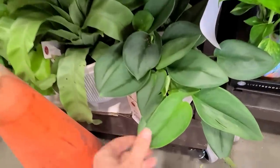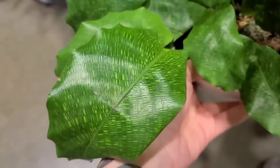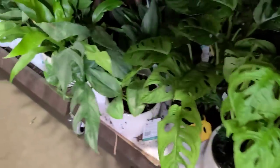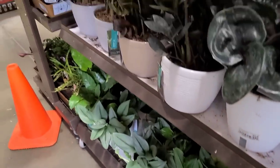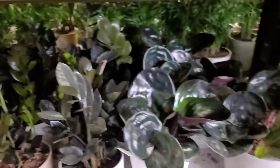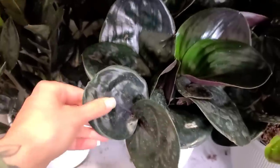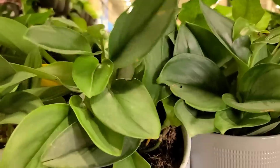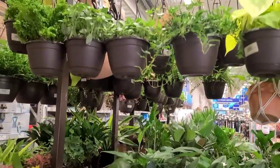Down here they had some trending tropicals: calathea musaica with really cool leaf patterns, monstera adansonii — a nice big one from Live Trends — some Baltic blue syngonium, trubii moonlight, tons of ZZ ravens of course, and then geogenanthus in the wick-and-grow containers for $15.98. Those feel lighter than the old ones — they're definitely not ceramic anymore.